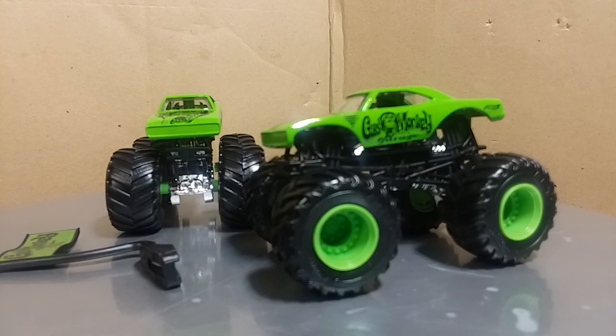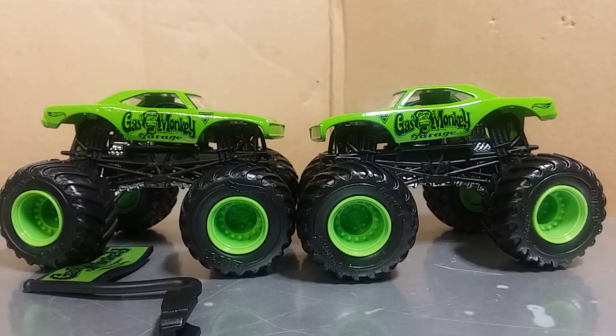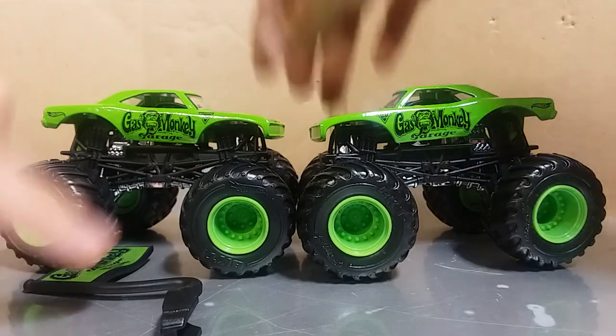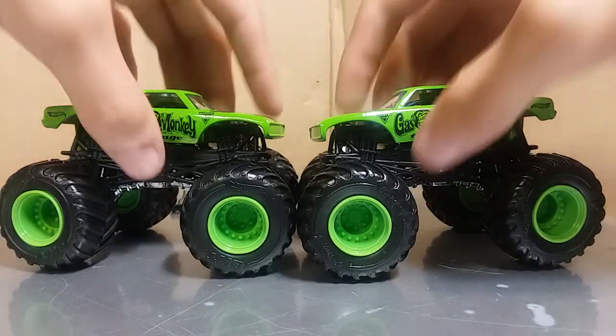You guys are probably wondering, well Nathan, why do you have three Gas Monkeys? As many of you know, my philosophy is I buy one to keep in package, I buy one to open, and sometimes I'll buy a third to customize. So one of these is getting a custom. Let's go ahead and get into it.